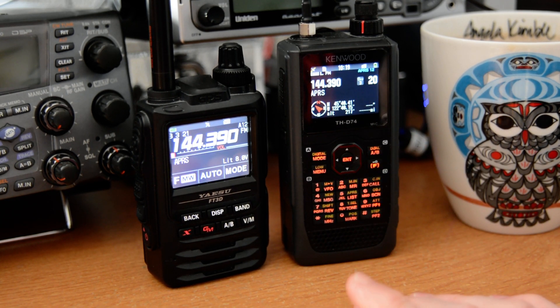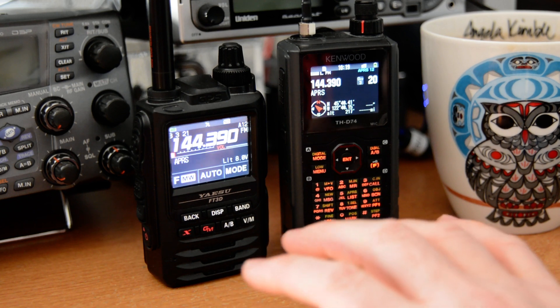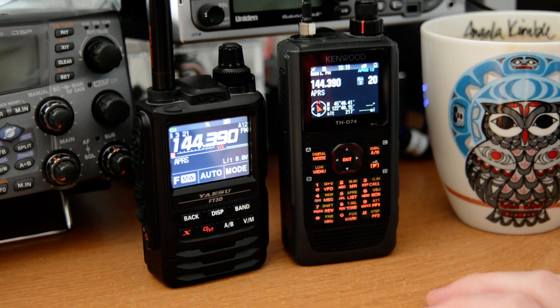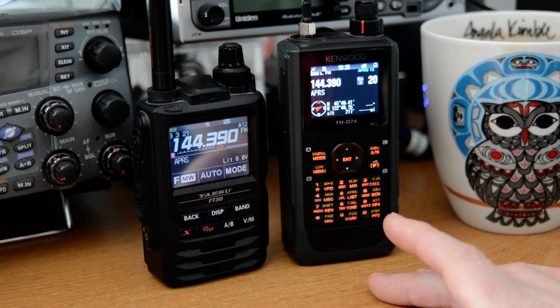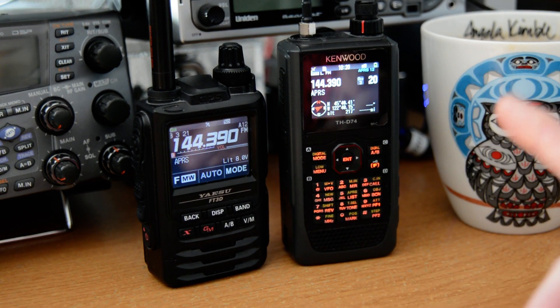To be able to send a message no matter where you're at — if you're out of cell range — and to be able to send it not only to an email address but to a cell phone number, that's absolutely priceless. Especially if you're up hiking in the mountains and can't reach a cell signal. With a slight amount of wattage going out of a handheld, being able to use up to 5 watts or even more increases your ability to send messages easily out of remote areas. A wonderful option.